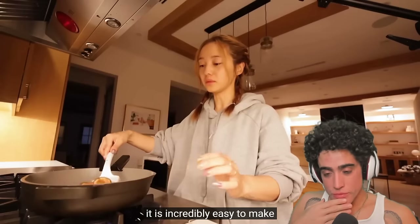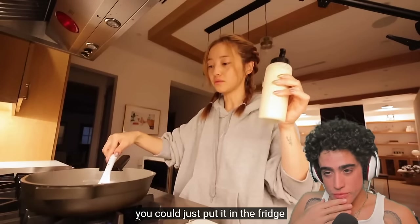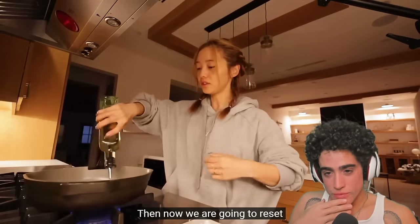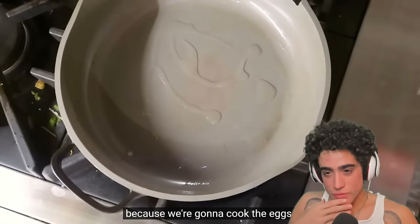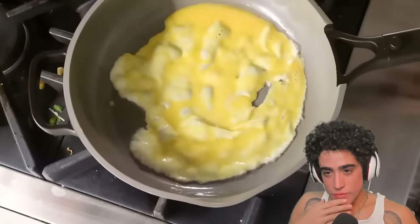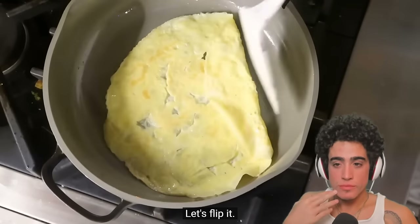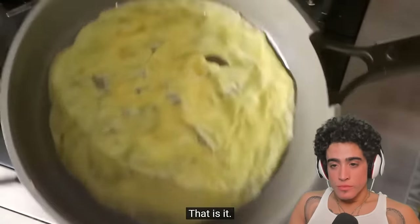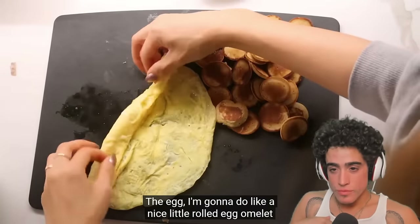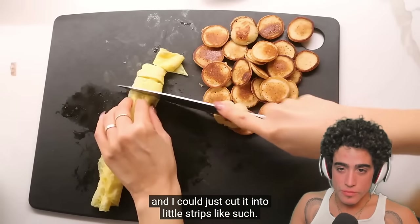The pancakes are done! What I love about this dish is it's incredibly easy to make, and if you don't want to use the rest of the batter you can just put it in the fridge and cook more tomorrow. Now we reset to cook the eggs — this will only take less than a minute. Egg kisses the pan, let's flip it, turn off the heat, that's it. I'm going to do a nice little rolled egg omelette and cut it into little strips.